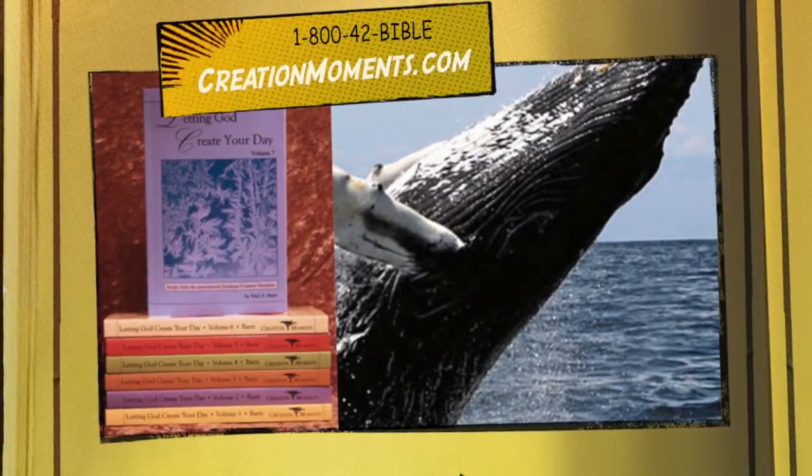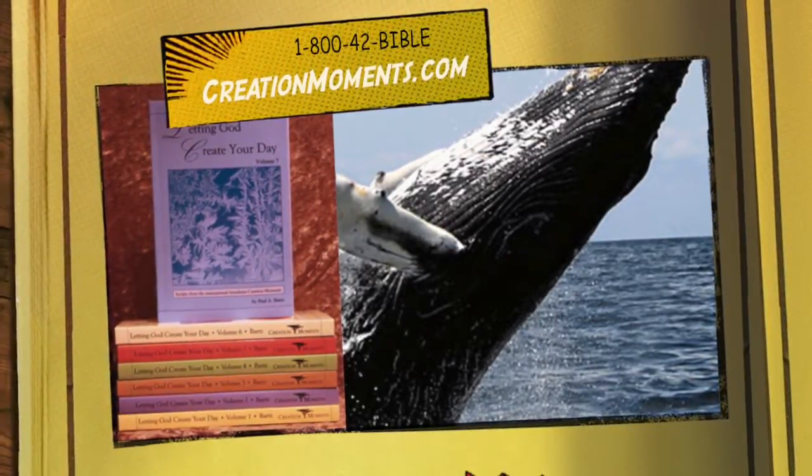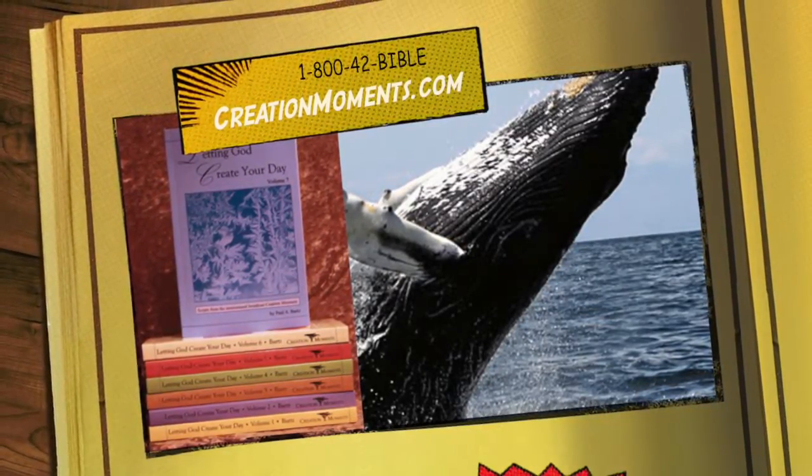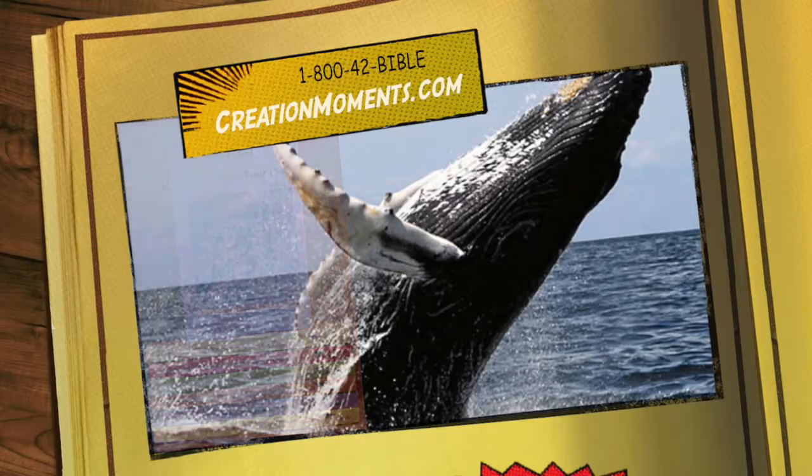To get a complete set of transcripts from Creation Moments programs, ask about the book Letting God Create Your Day when you visit us online at creationmoments.com. And join us again for another Creation Moment, proclaiming evidence of God's truth.